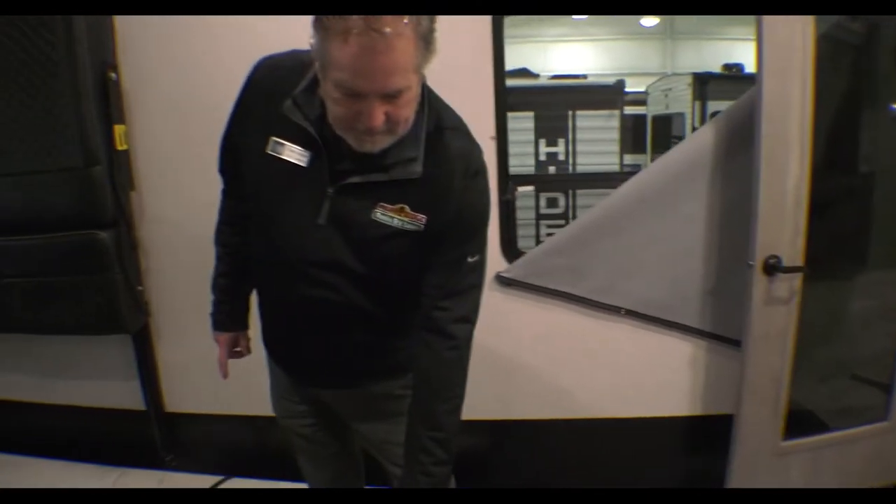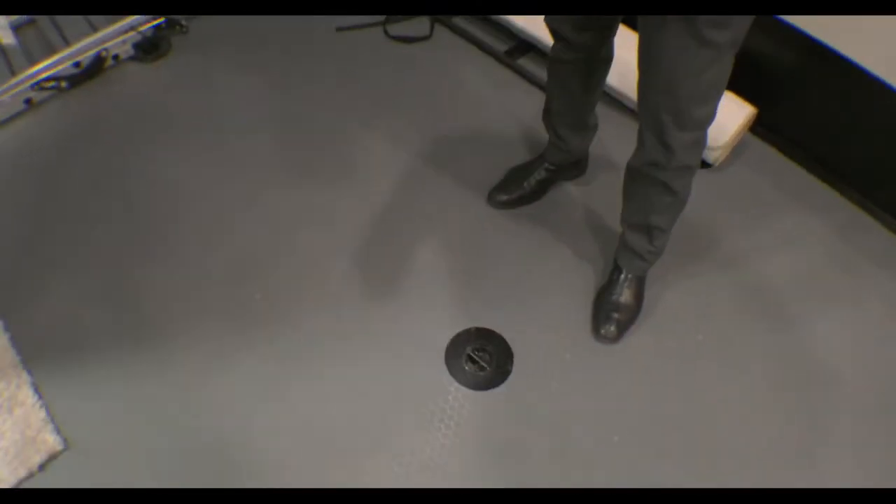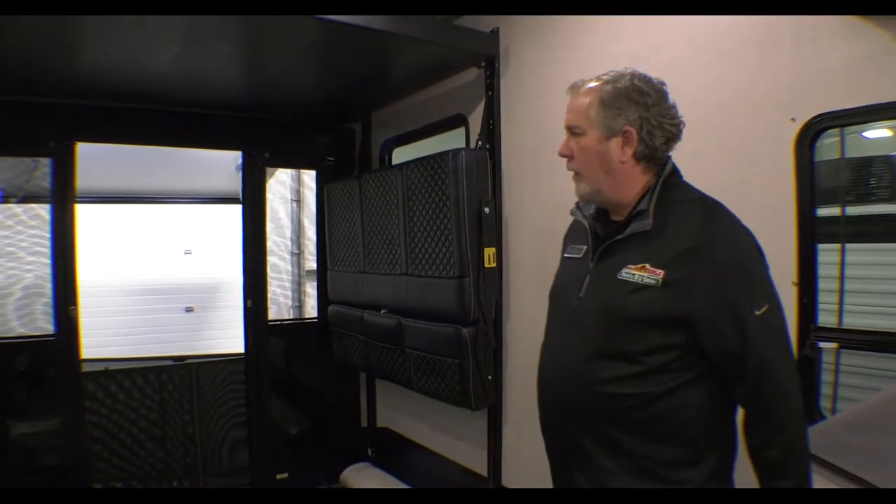The tie-downs on all Carbon and Raptors are welded to the frame. Before they put this floor down, these tie-downs are welded to the frame, then they put a collar around it after they lay the floor down. So totally secure if you have a bike or anything like that you don't want moving at all.